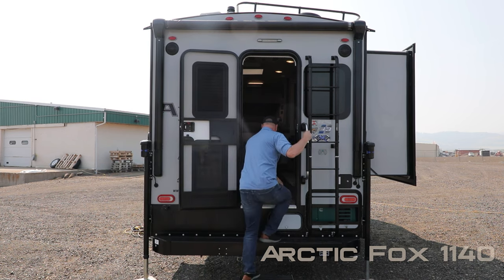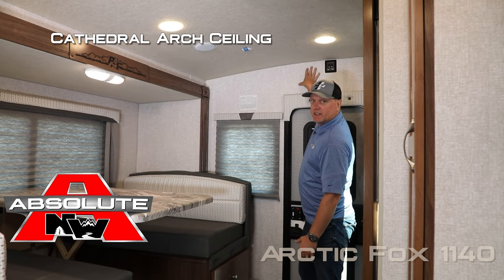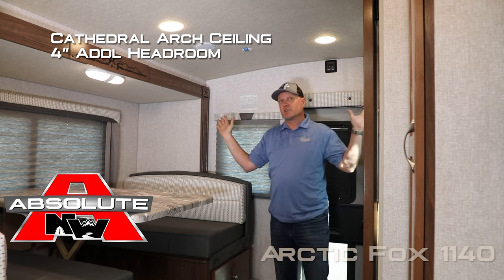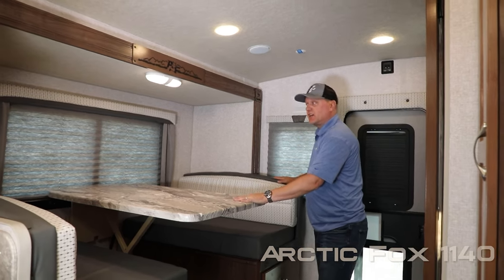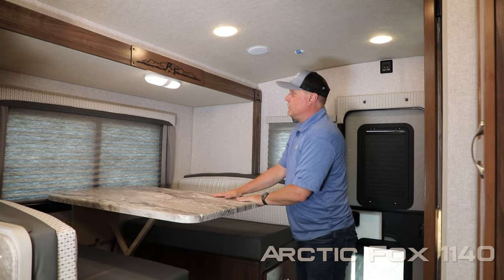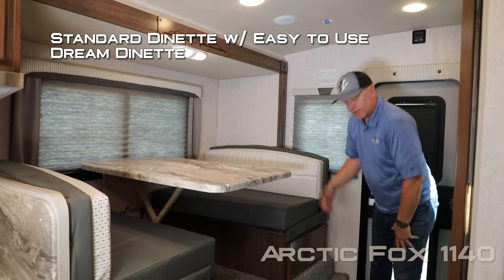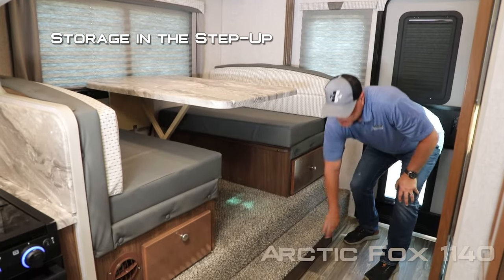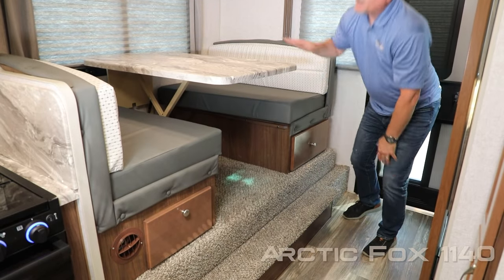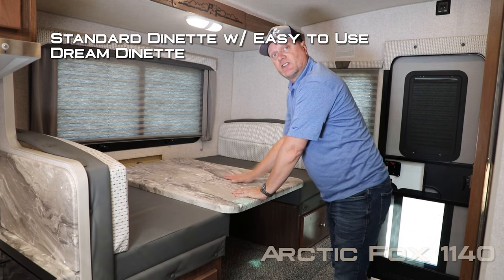Now let's check out the inside. The first thing you're going to notice when you walk into this 1140 is the cathedral arch ceiling roof construction, which really opens the coach up. Over here on the dinette portion of the dinette kitchen slide you're going to find a large view window with fabric nightshade found throughout the coach. Standard booth dinette that converts into a sleeping area with storage under both sides, and storage in the step up and dream dinette which makes converting into a sleeping area easy.